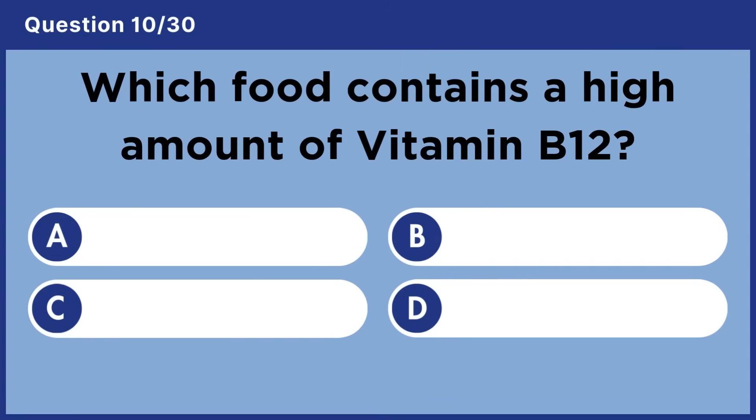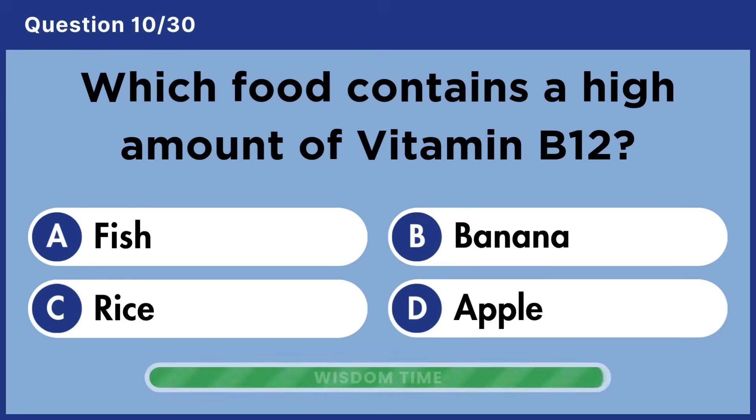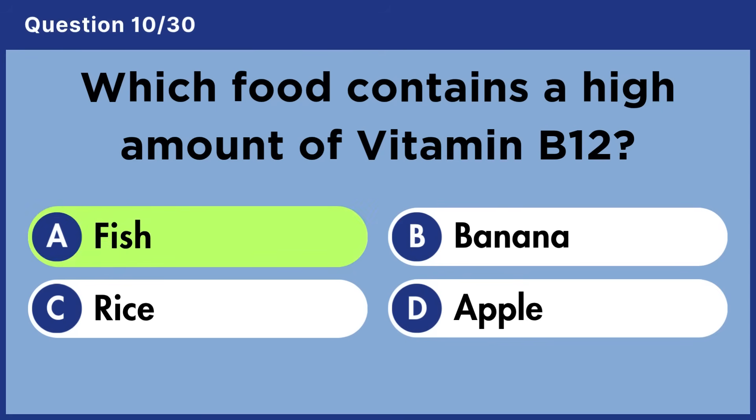Which food contains a high amount of vitamin B12? Answer A: Fish.